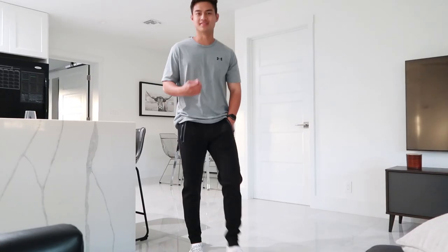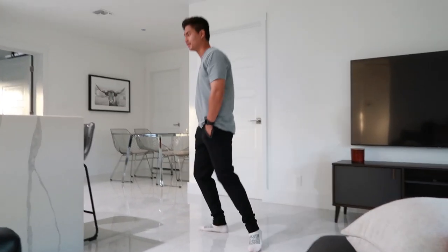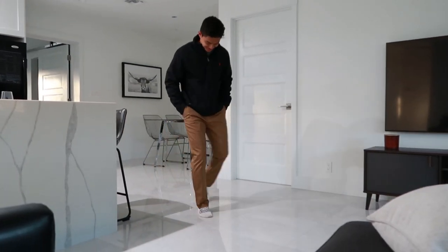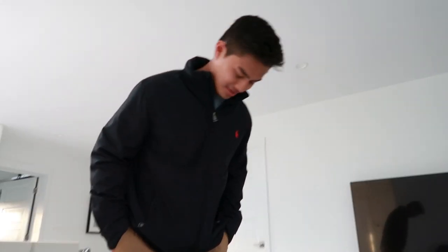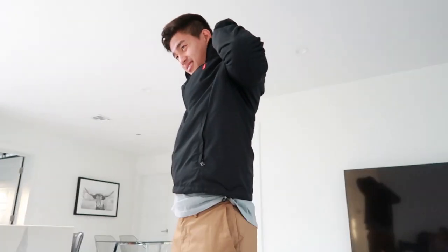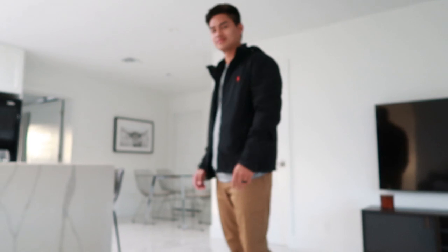AJ shows outfit one: a Casio tee with joggers — nice and casual. Outfit two features pants from Old Navy and a jacket from Polo. The Polo jacket is really nice; it doubles as a sports coat but also has a hoodie feature so you can dress it up or down. You can tuck the hood in so you don't see it. Overall it's a great jacket.